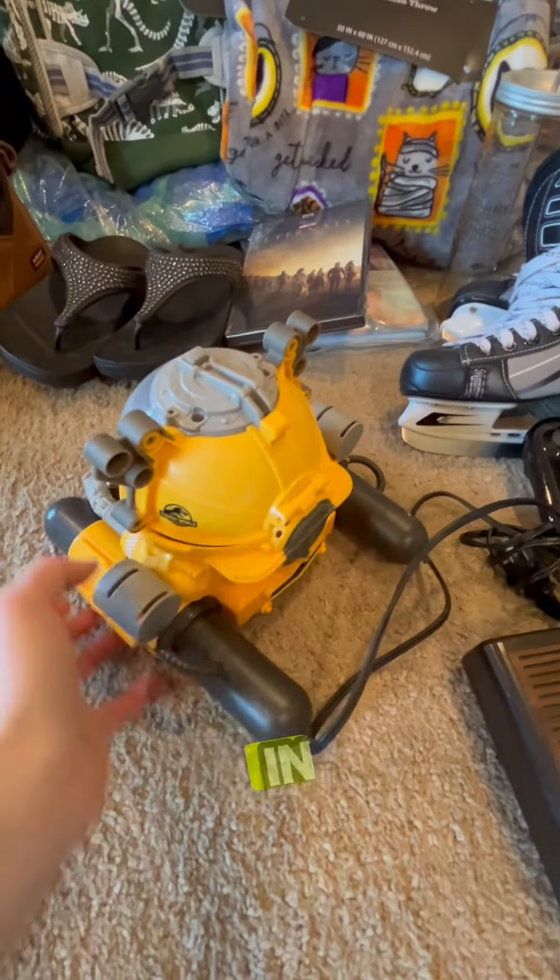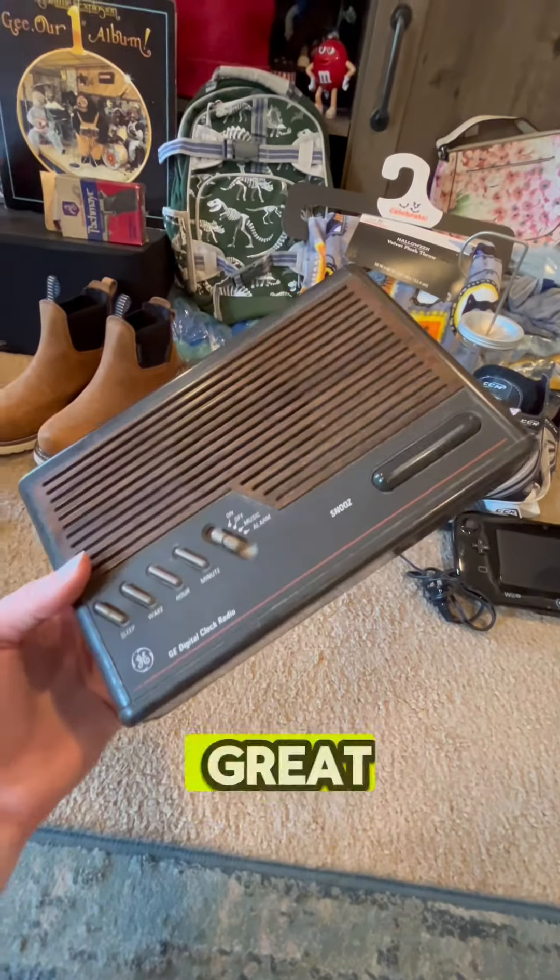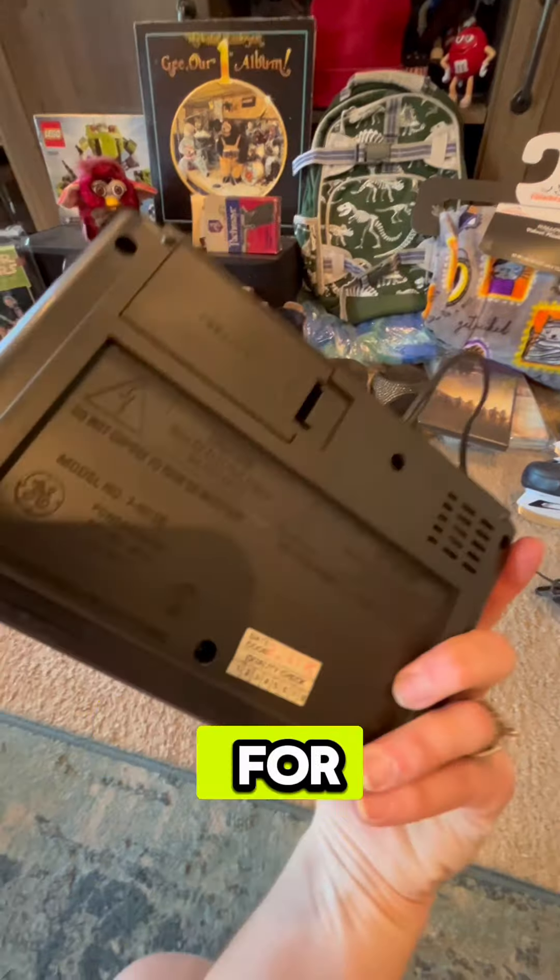This Jurassic World submarine sold in about two months for $29.33. These vintage GE alarm clocks are great sellers — this one sold overnight for $32.95.